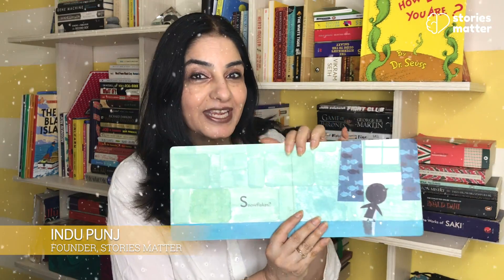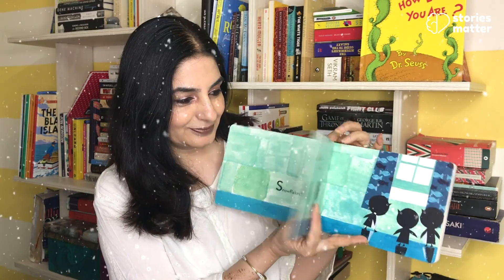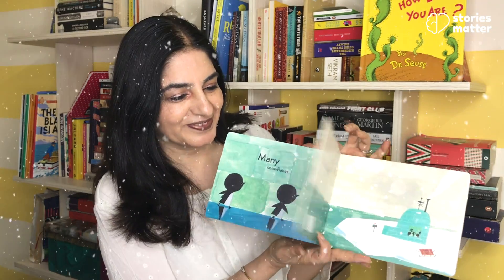Hello friends, I'm back with little penguins today. Snowflakes, many snowflakes. Winter is coming.